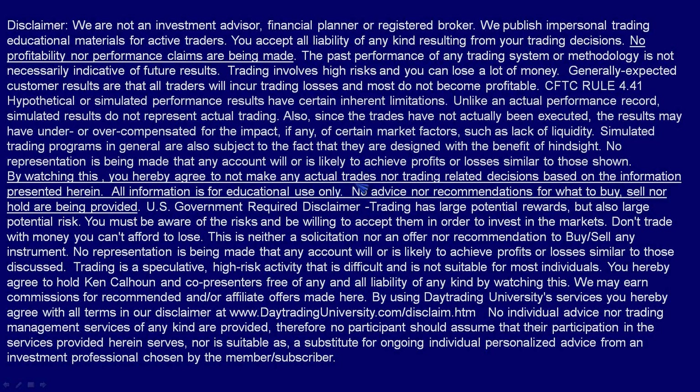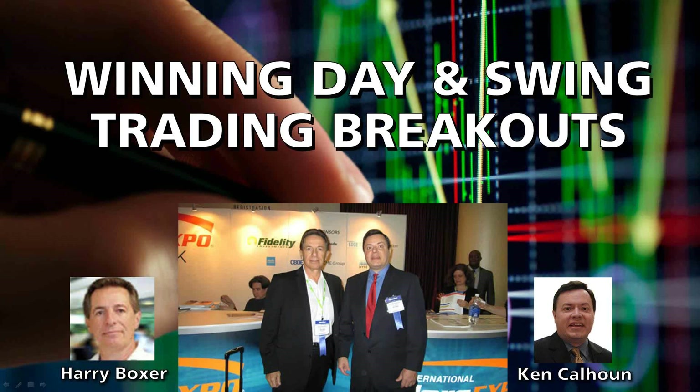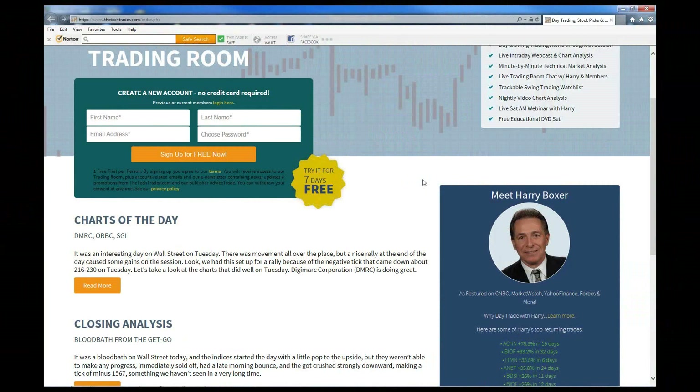No advice about buy, sell, or holds being provided. Harry, it's great to see you here. For all of you watching this on YouTube and everybody here tonight, really pleased to be working with Harry Boxer. He's the best stock picker and breakout trader out there. Harry Boxer is the founder of thetechtrader.com, a live trading room featuring his trade alerts and tech market analysis. He's a 45-year veteran technical analyst and stock picker, author of Profitable Day and Swing Trading, designated the best new investing book of the year for 2015 by the Traders Almanac. Harry's been featured at Money Show Traders Expos, TheStreet.com, CNBC, and Forbes Magazine.